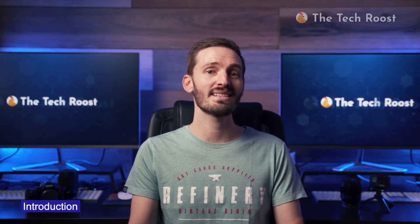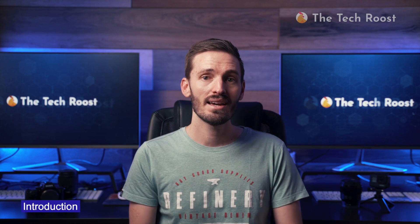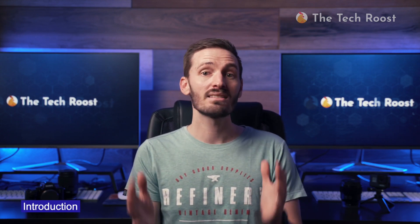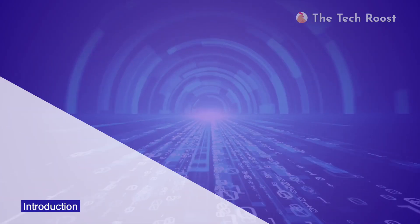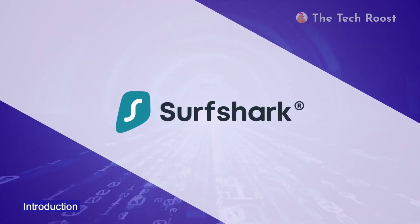Welcome. This is the TechGrew channel and my name is Brad. Like the big blue ocean, the internet is filled with different types of creatures — some are good, some are ugly, and some are dangerous. A VPN is your invisibility cloak to survive this hostile environment. Today I will review Surfshark VPN, a popular and cheap fish in the sea.